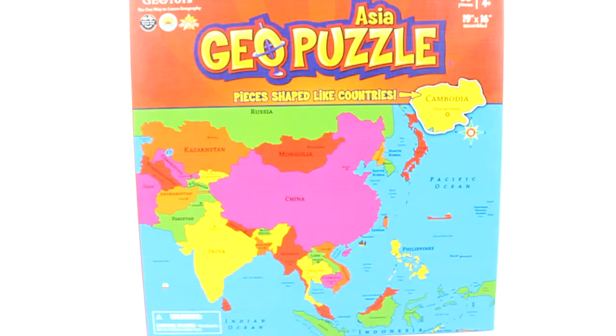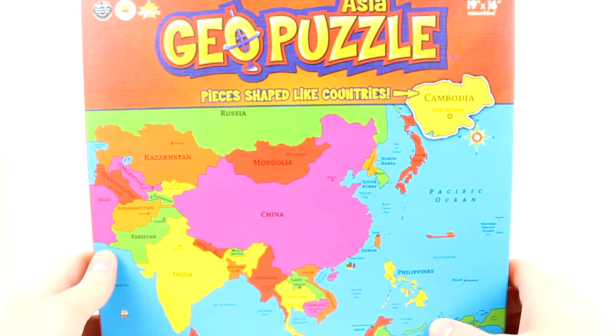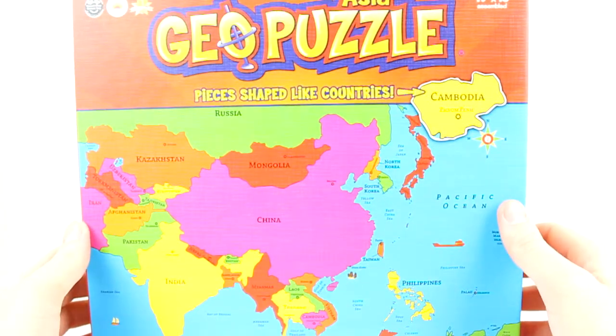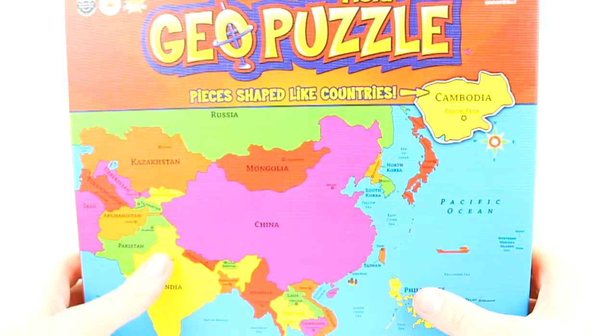We've done many of these puzzles. They've got North America, USA, Canada, Central America, Latin America, South America, Europe, Middle East and Africa. So they've got a whole bunch, and they've got an animal puzzle as well.